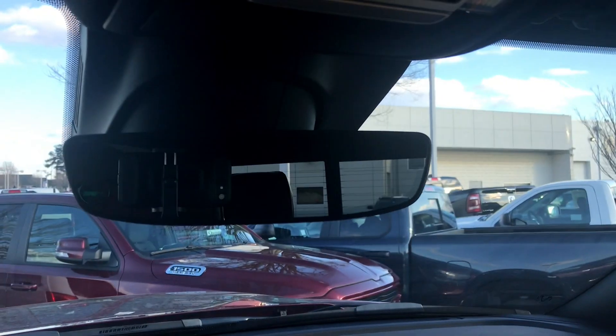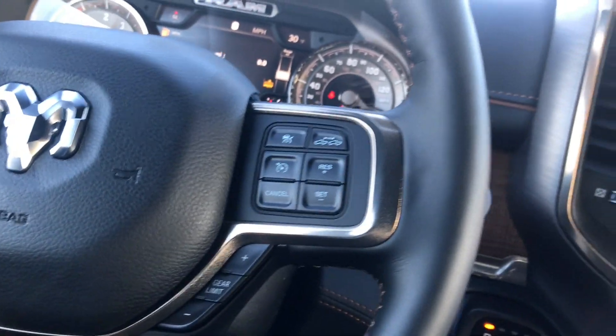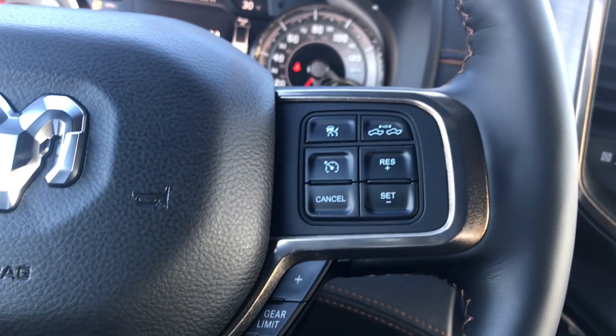Look at these nice handles — nice carryover from the previous truck too. They do give you this stylish rear-view mirror. One thing I'm going to complain about is that they still give you a manual tilt and the steering wheel still does not telescope.